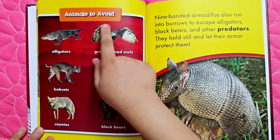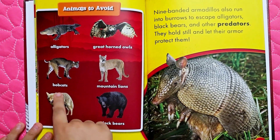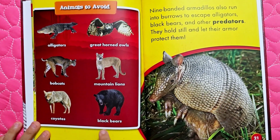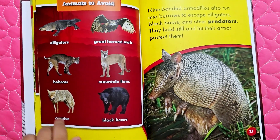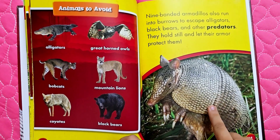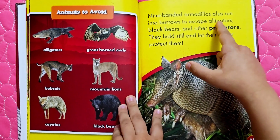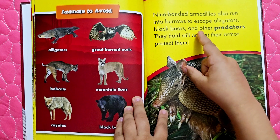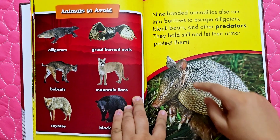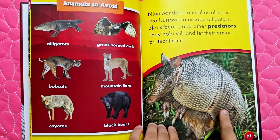Animals to avoid: alligators, great horned owls, bobcats, mountain lions, coyotes, and black bears — all predators that can eat nine-banded armadillos. Nine-banded armadillos also run into burrows to escape alligators, black bears, and other predators. They hold still and let their armor protect them.